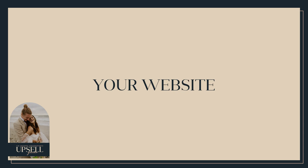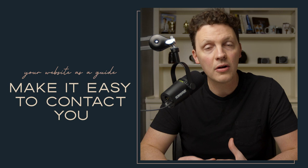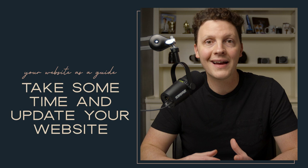Let's start at the beginning — your website. Does it help guide couples in understanding who you are, what services you offer, and where you're located? Does it make it easy for them to reach out and schedule a call? If not, take a few minutes to look through your website and make sure it's easy for them to understand who you are, who you serve, and what you're all about. Your website should guide ideal clients toward you and also repel those you don't need to be working with — let them know the kinds of weddings and couples you want.